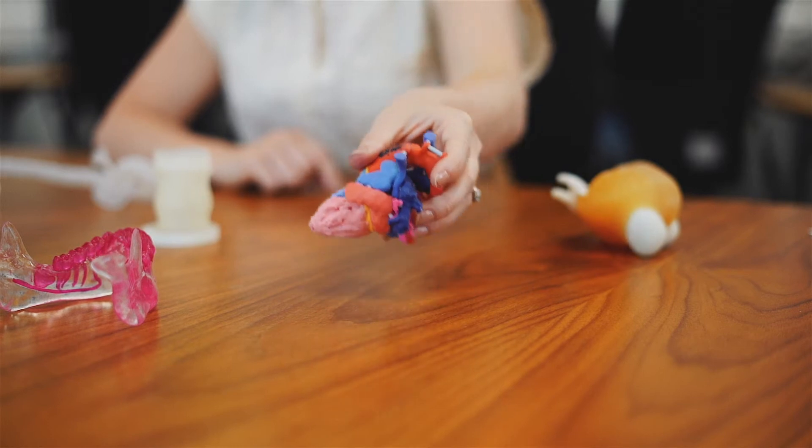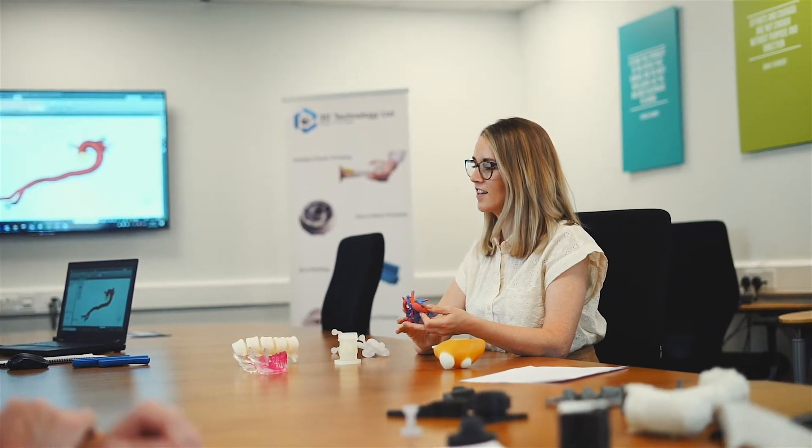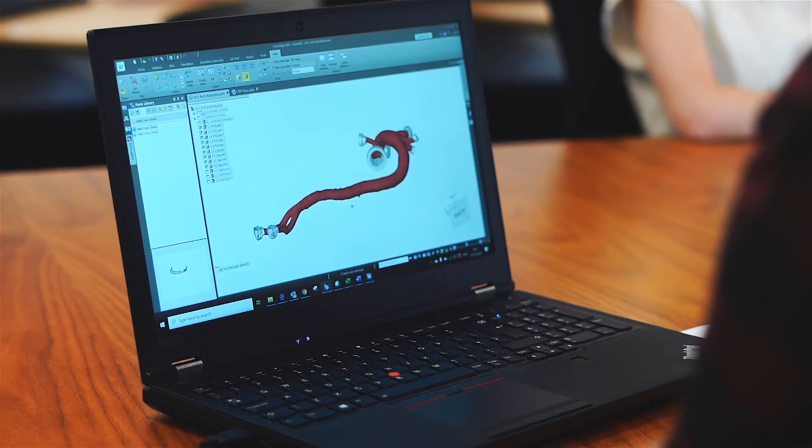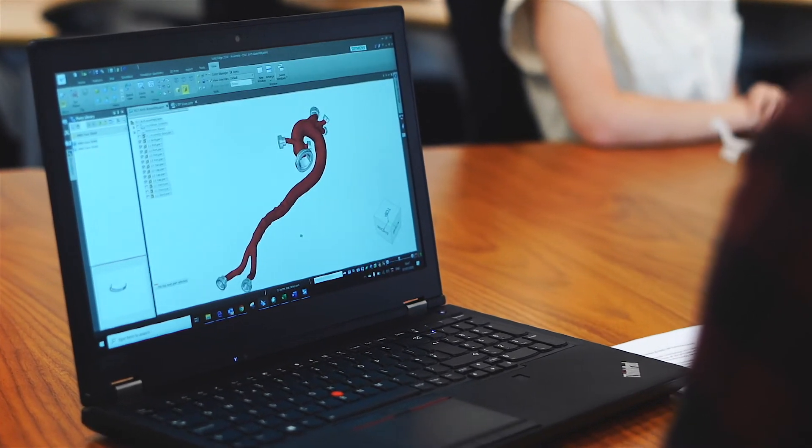By utilising our in-house expertise, we can print highly accurate patient-specific anatomical models, placing real anatomy in the hands of healthcare professionals and research engineers. We offer a comprehensive service including converting medical scans into STL files that can be adapted using CAD, 3D printed prototype models and customisable silicone test models.